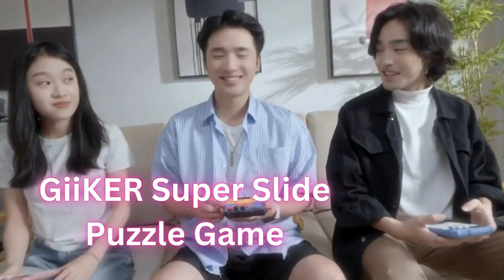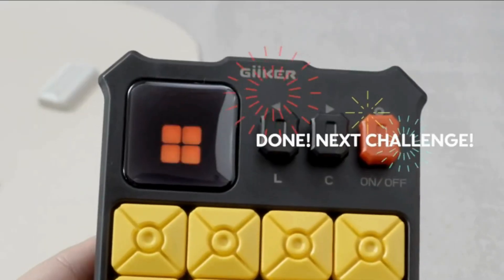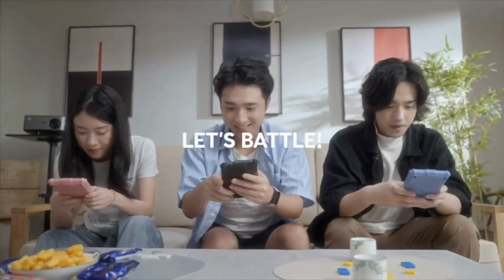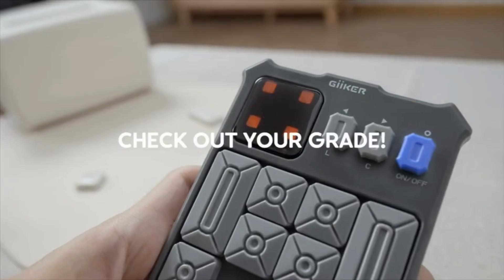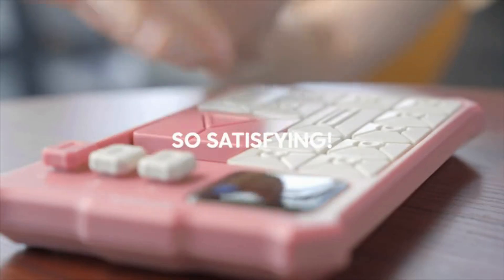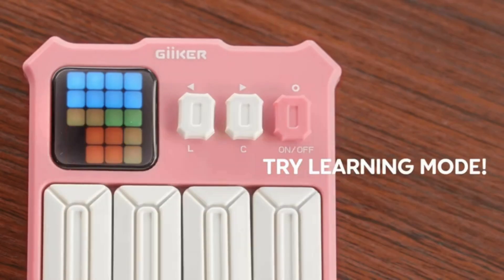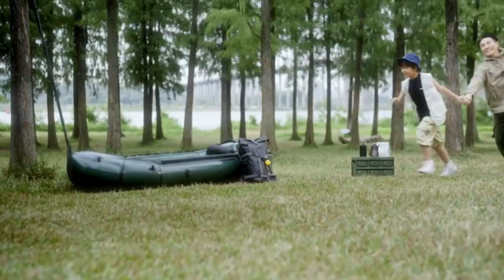Last but not least, we have the Geek AR Super Slide Puzzle Game, perfect for road trips. The goal is to slide the red square block to the detection zone as shown on the LED screen — a great way to develop reasoning and planning skills. This puzzle helps build critical skills while keeping your child away from screens. Its pocket-sized design makes it perfect for travel, and with over 500 challenges, it's a perfect gift for kids, teens, and puzzle enthusiasts of all ages.